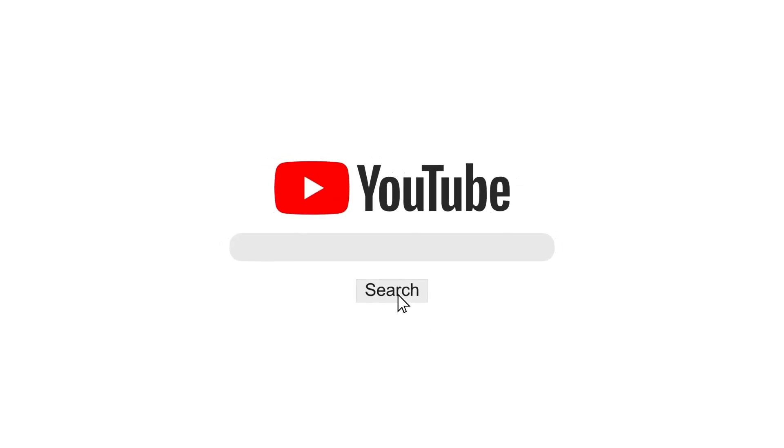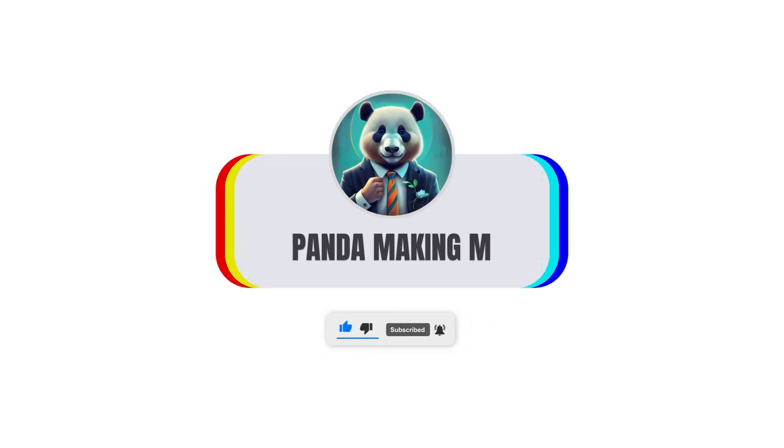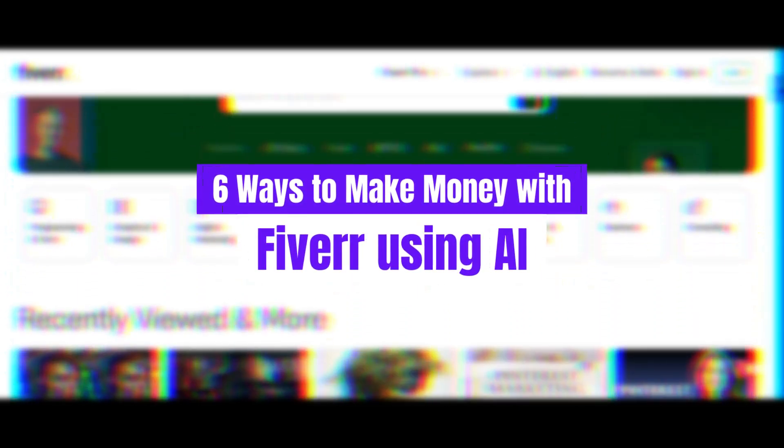Welcome back to our channel. In today's video, we're diving into an exciting topic: six ways to make money with Fiverr using AI. Whether you're a seasoned freelancer or just starting out, these tips will help you leverage artificial intelligence to boost your earnings on Fiverr.